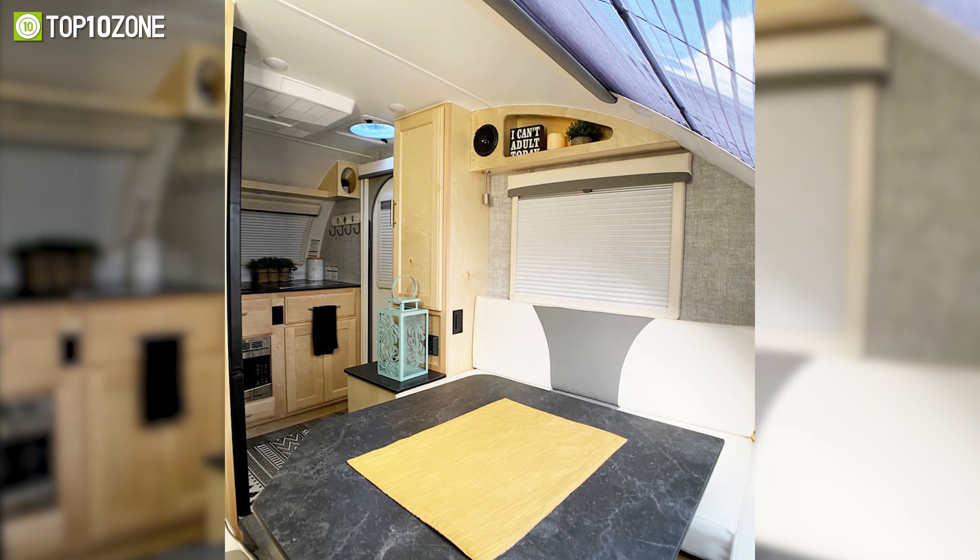Amenities are also sufficient, with a dedicated queen-size sleeping area, a wet bath, a galley kitchen, a dinette, and a ton of storage space inside. The kitchen includes space for a sink, a two-burner glass stove, and the option of a two-way fridge. Go for the nuCamp Tab 400 if customization and comfort are your priority.